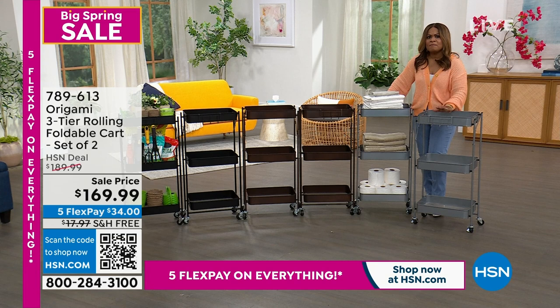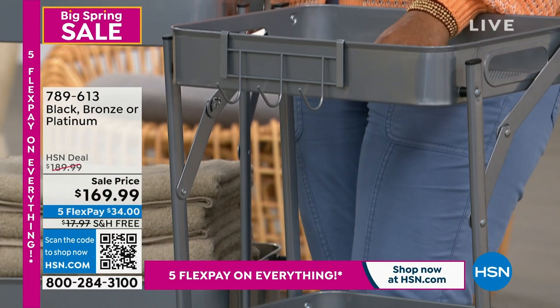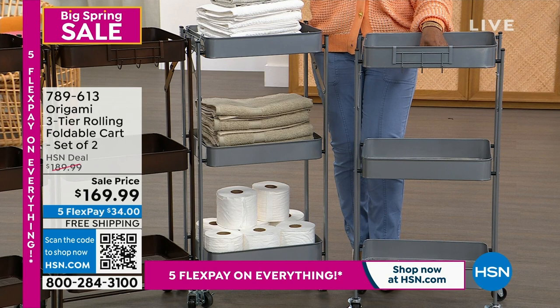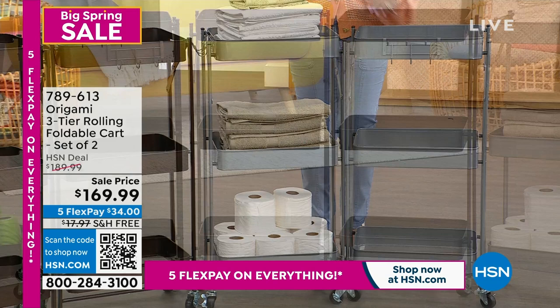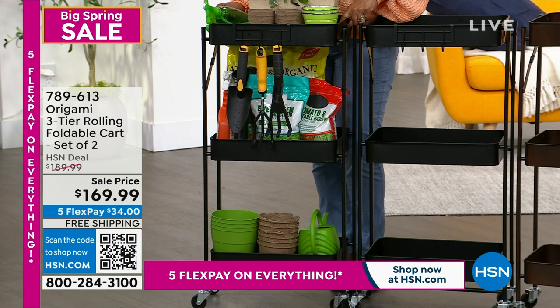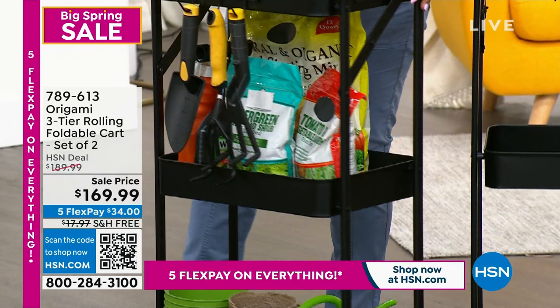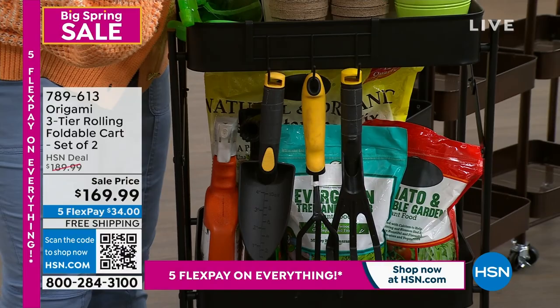You get two at the sale price with free shipping and five flexible payments. Color choices: platinum, bronze, and black. The black version was styled beautifully for gardening — three little hooks on the outside where you can carry tools along. Or if you love the barbecue, hang your forks, knives, and towels on the outside. No more going inside and outside and back and forth, because it's on wheels.